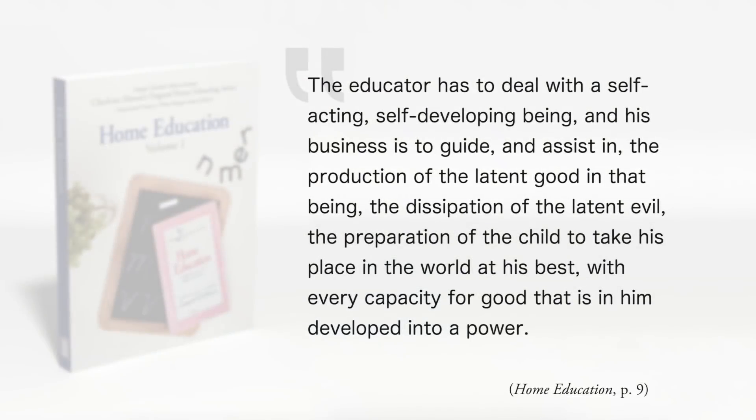When you use a method, you recognize the fact that you're dealing with a unique human being who has individual strengths and weaknesses. Charlotte put it this way: "The educator has to deal with a self-acting, self-developing being. And his business is to guide and assist in the production of the latent good in that being, the dissipation of the latent evil, the preparation of that child to take his place in the world at his best, with every capacity for good that is in him developed into a power." — Home Education, page 9. That kind of individualized education cannot be achieved with a one-size-fits-all system.